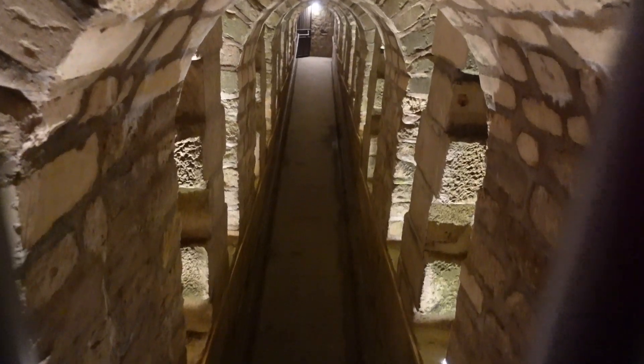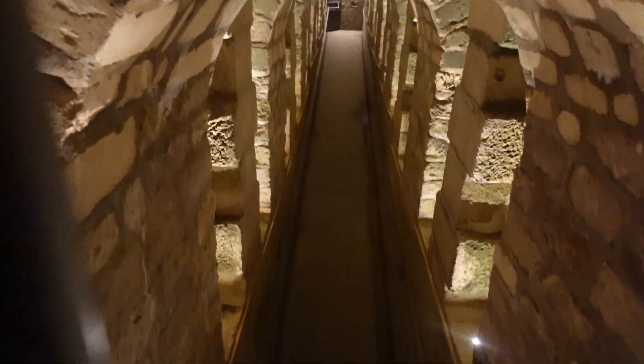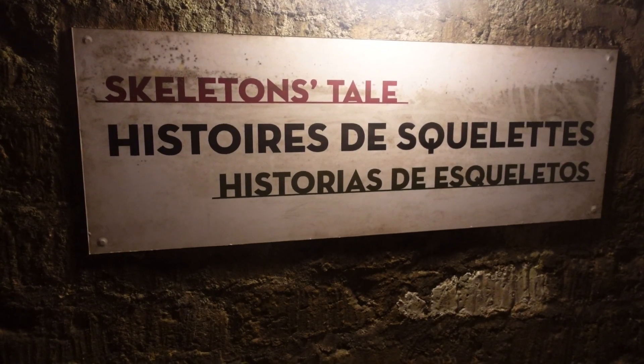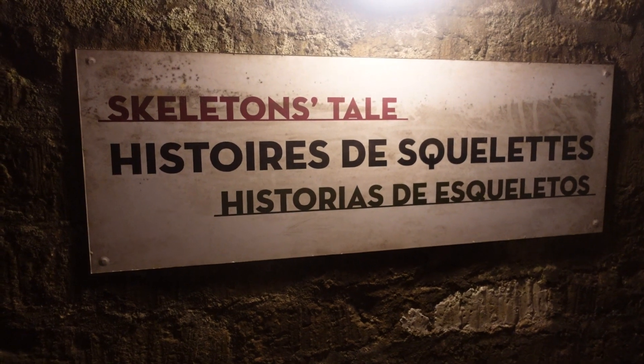Alright, now this is the party — this is where the party begins! I don't see any skulls yet, but we're in the area. We look like we're about to be in the area. I see a sign that says 'Skeleton's Tale,' which means one thing: skeletons.